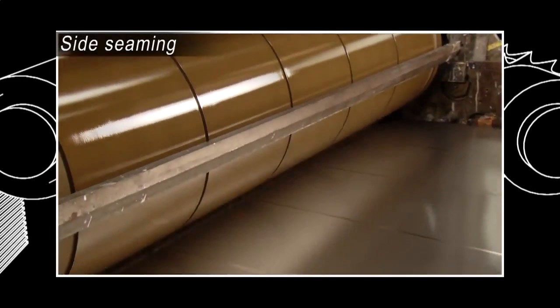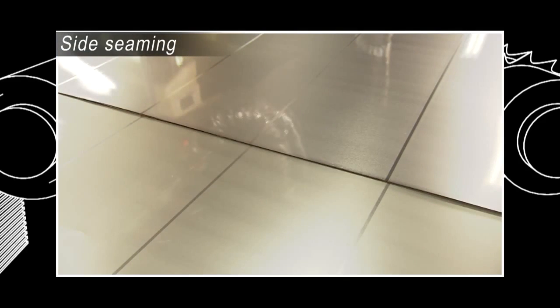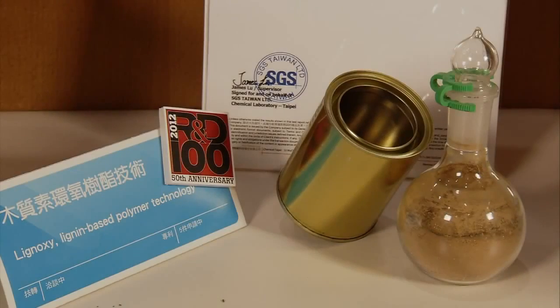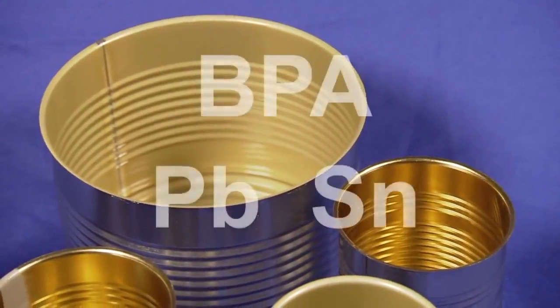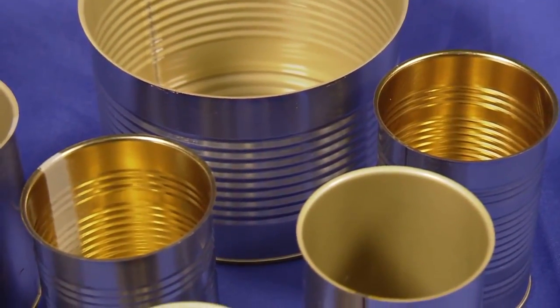When used as an inner lining on cans, it serves as a corrosion resistant coating, replaces other epoxy resins, and preserves the original taste of foods. This bio epoxy resin has passed Taiwan's sanitation standard for food utensils, containers, and packages testing, and meets zero percent bisphenol A and heavy metal hazardous substance residue testing standards.